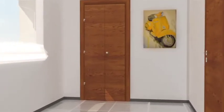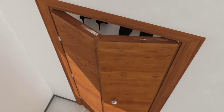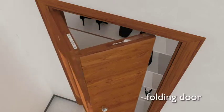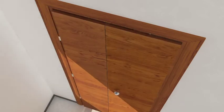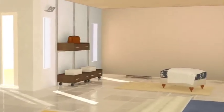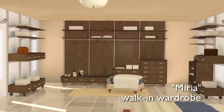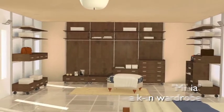An example of the endless range of versions available for every door style — here we have a folding door used to close a shoe compartment. The Miria collection range is also ideal for building smart, practical, made-to-measure walk-in wardrobes.